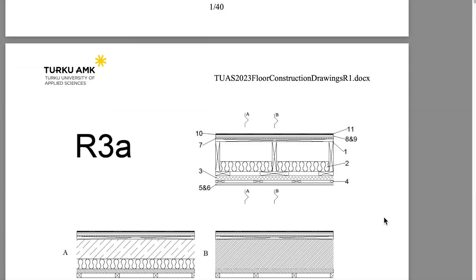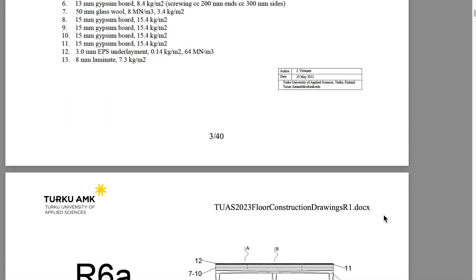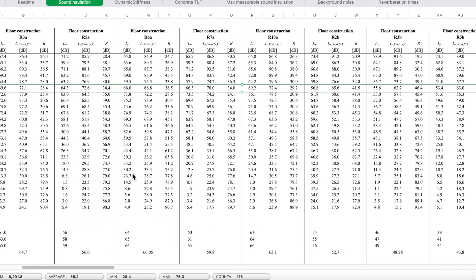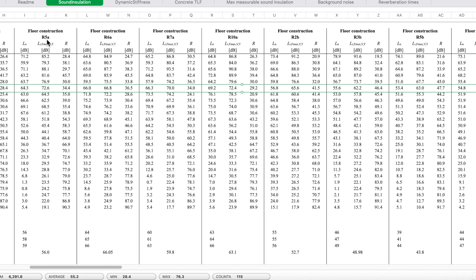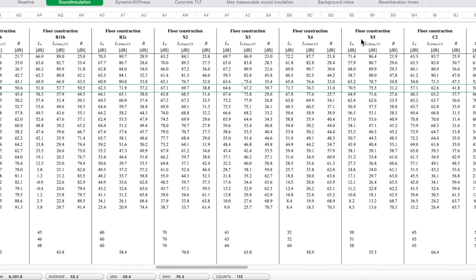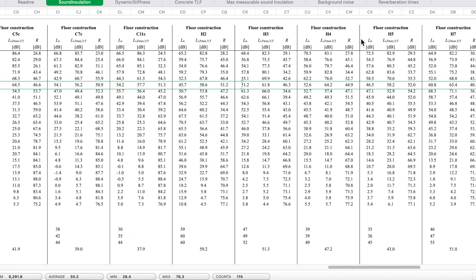The Mendeley data site has a few downloadable PDFs with assembly specs and an ID number for each assembly, like R3A, R5A, R5B, and so on. You can also download a spreadsheet with the decibel and frequency data listed by each assembly ID. Let's take a quick look at the data sheet with the results first, and then we'll look at some of those corresponding ceiling assemblies.